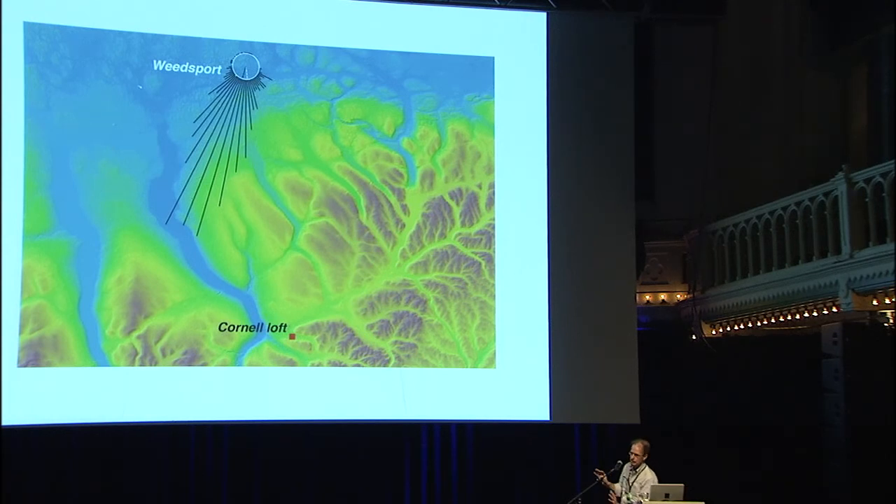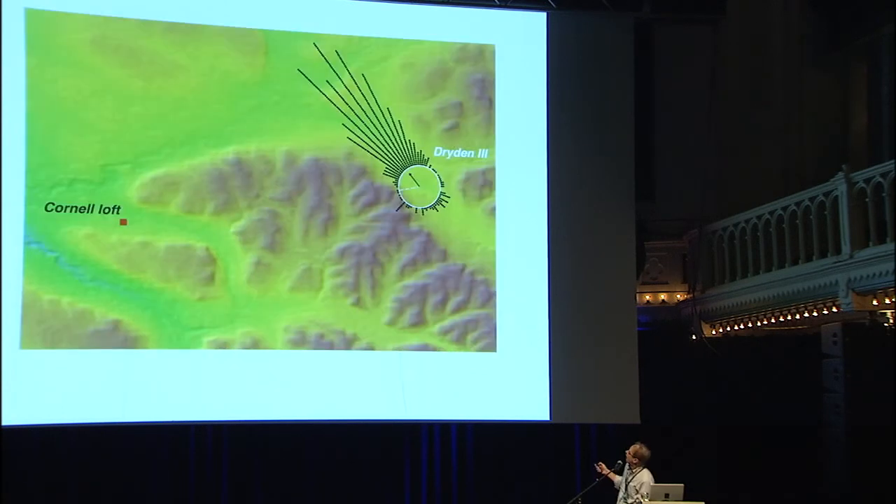At Weedsport — about 75 kilometers north — birds headed clockwise of the homeward direction. Sound from the loft area hitting the hills bounces up, travels up Lake Cayuga, and diffracts around the terrain, arriving at Weedsport from the direction the birds are actually heading. Same thing with Dryden — it sits in a little valley. Sound is channeled and diffracts around, so birds acoustically think their loft is to the northwest because they hear the sound coming from that direction.